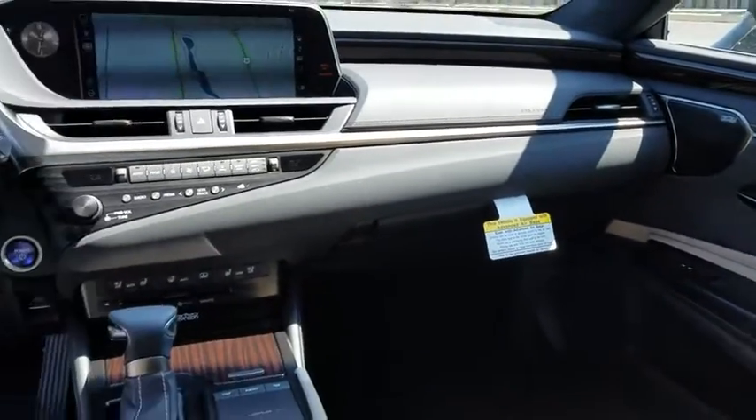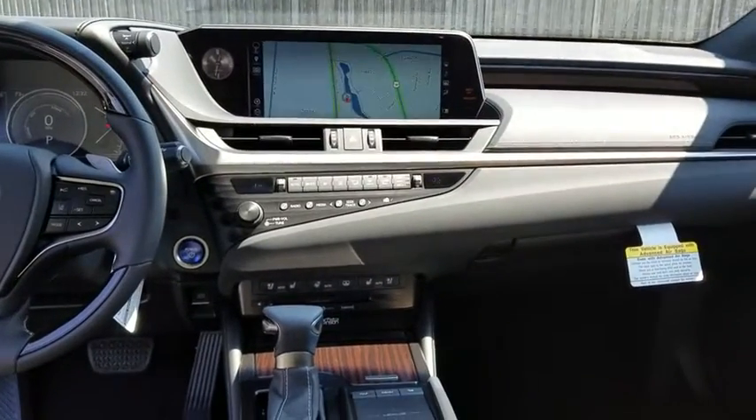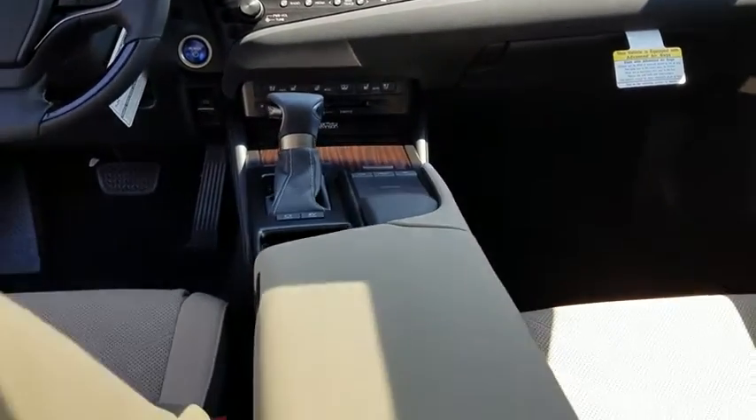Leather-wrapped steering wheel, power steering, adjustable steering wheel, four-wheel disc brakes, floor mats, cruise control, aluminum wheels, keyless start.